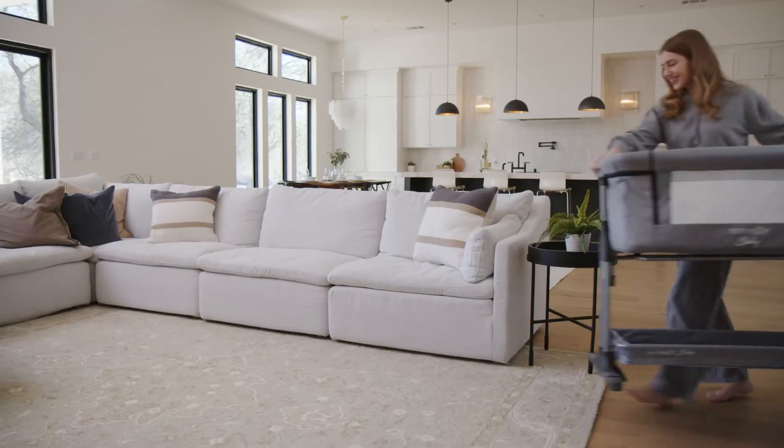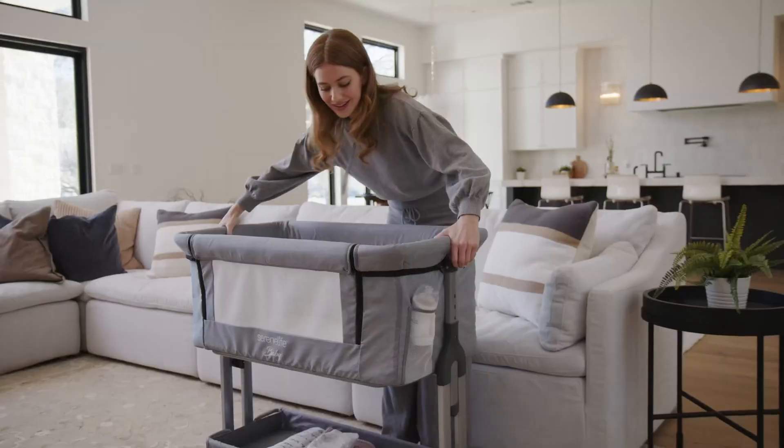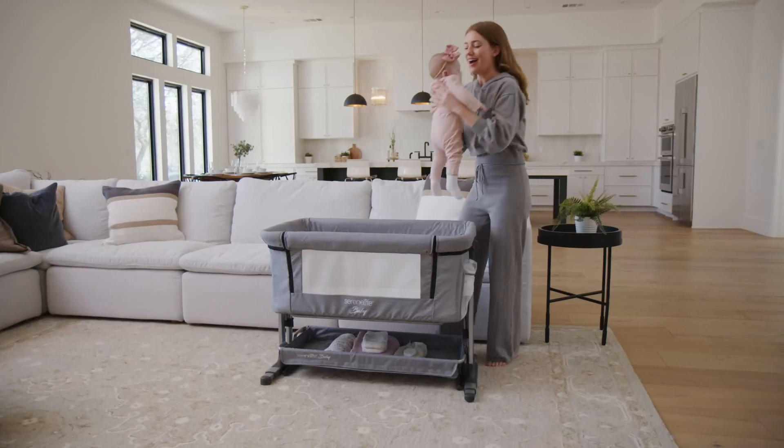This foldable mobile lightweight crib also comes with an added convenient storage basket. A six-level height adjustment lets you simply lift the crib on each side to the desired position.